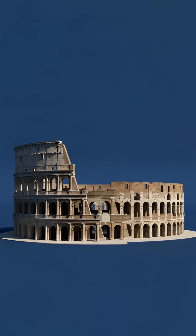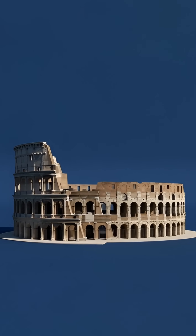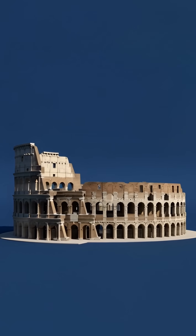Everyone knows the Colosseum as the symbol of ancient Rome, but almost no one knows how it was actually built.